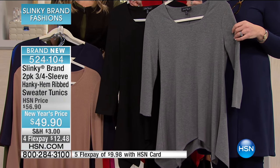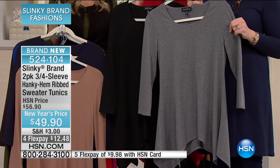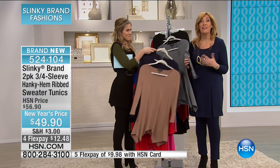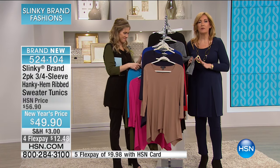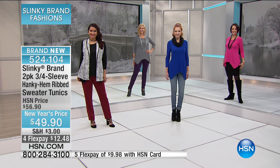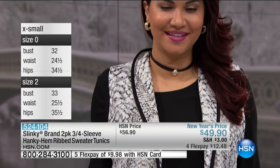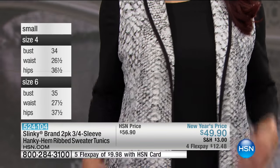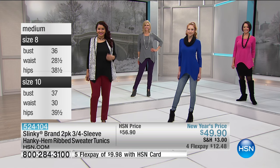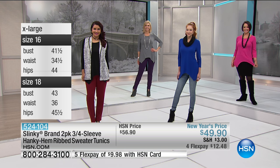This is the only two-pack in the ribbing. When you see ribbed knits, it's one of the biggest trends in texture going into spring. You're getting it first at the beginning of the season — these were brought in just for this visit. Our hanky hem body is our best-selling two-pack here at HSN: scoop neck with a gorgeous hanky hem, available in neutrals and spring-summer brights.